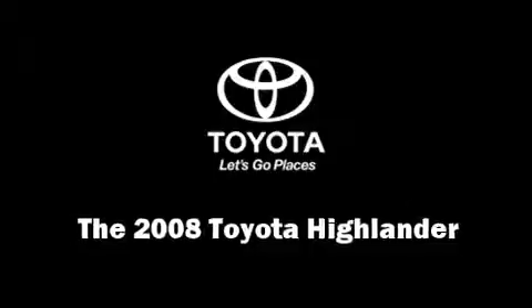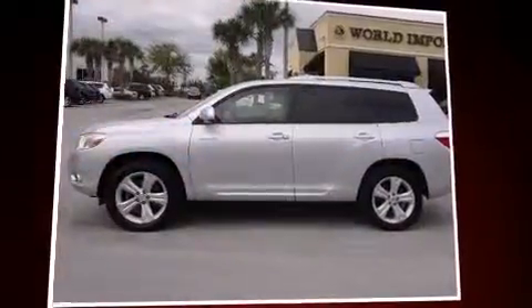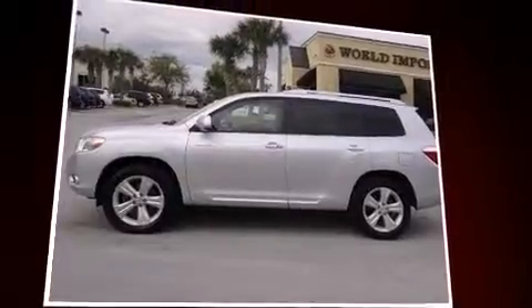Here's a great deal on a 2008 Toyota Highlander. A 3.5-liter V6 engine pairs with a sophisticated 5-speed automatic transmission, providing a smooth and predictable driving experience.